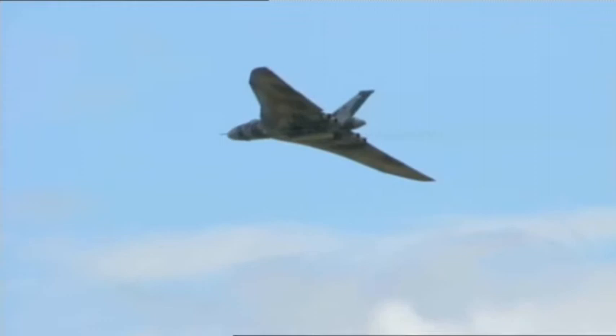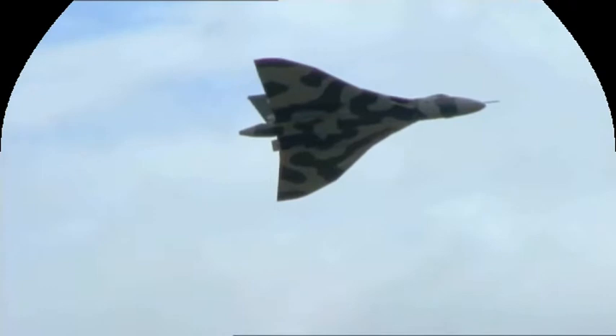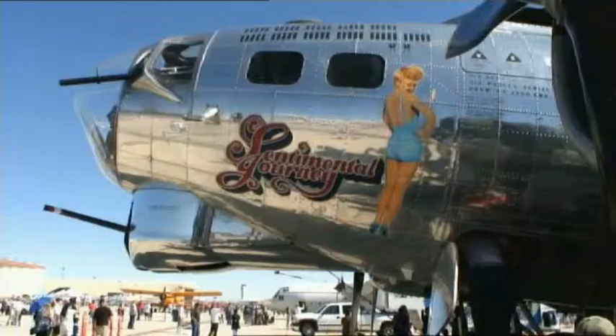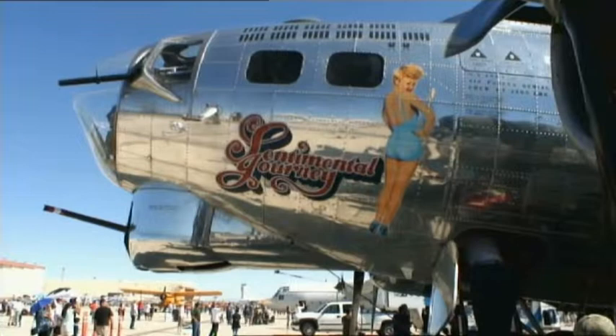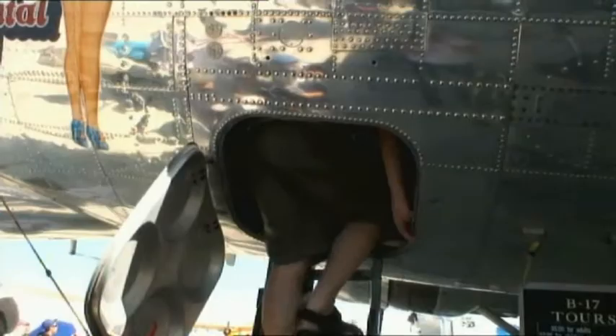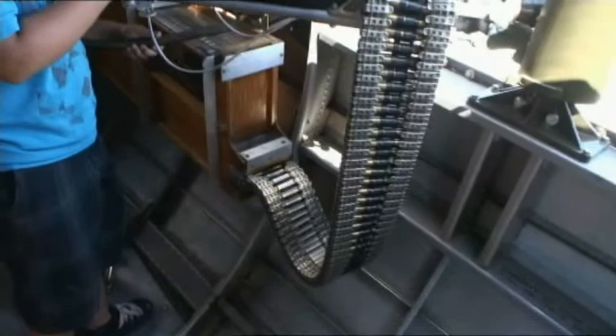No show would be complete without warbirds — antique aircraft from the Second World War. This is the B-17 Flying Fortress called Sentimental Journey, and it flies with the Arizona Wing of the Commemorative Air Force. The Fortress was the mainstay of the daylight bombing raids over Germany, very heavily defended by four .50 caliber machine guns, and it could take a huge amount of battle damage and still fly home.